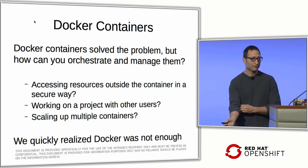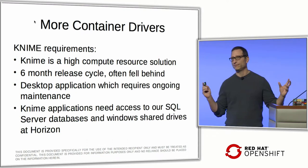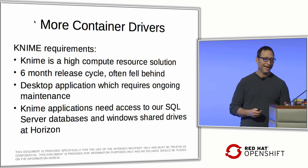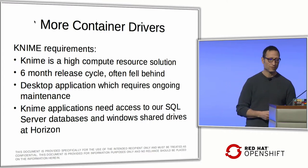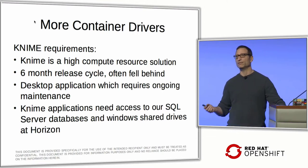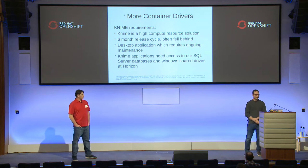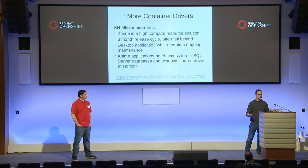We started thinking about what else we could use Docker containers for — how to orchestrate and manage them, deal with resources, work on projects with other users, and scale up multiple containers. Docker wasn't enough. Another driver was KNIME, a workflow ETL tool installed for developers on their PCs. Every six months a new version was released and we were falling behind updating PCs and keeping them in sync with the server version.